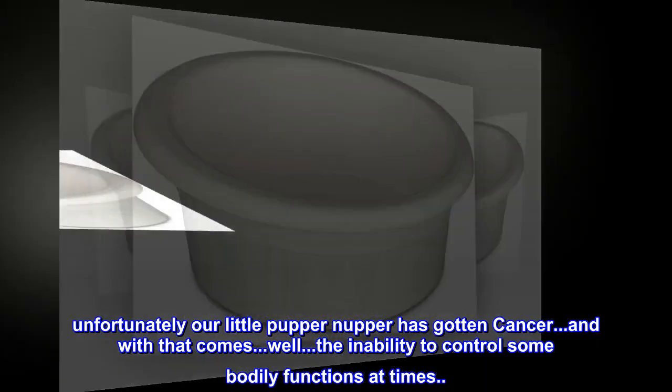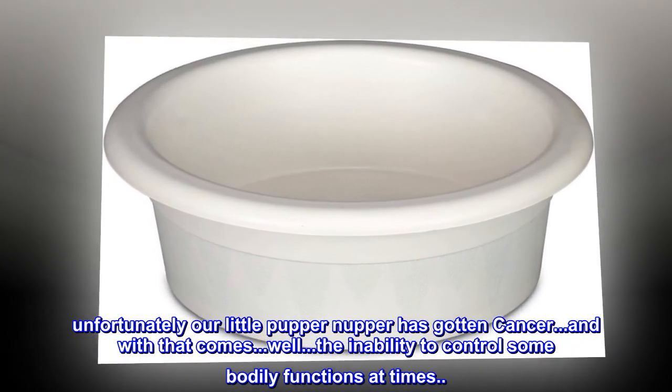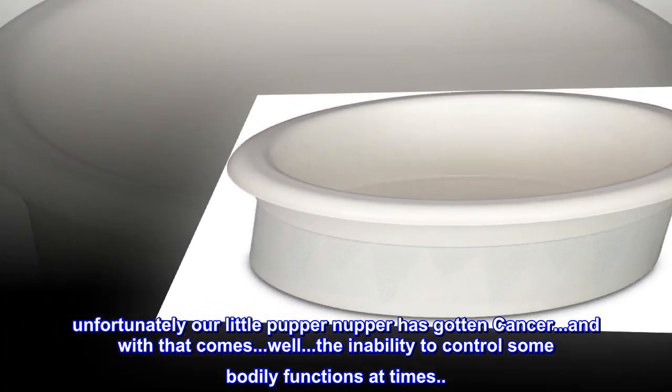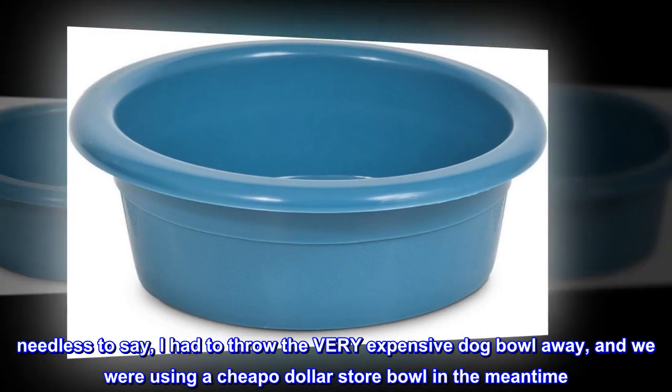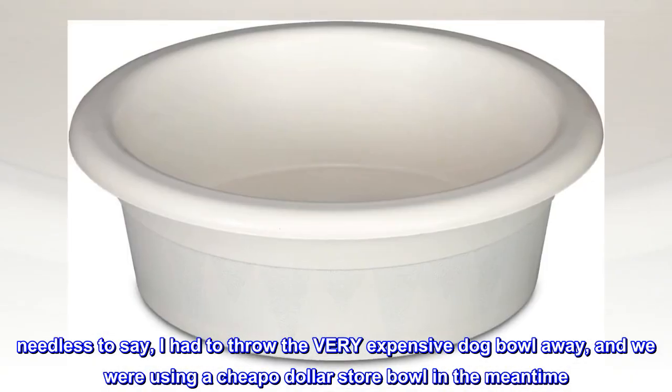Unfortunately, our little pupper nupper has gotten cancer, and with that comes the inability to control some bodily functions at times. Needless to say, I had to throw the very expensive dog bowl away, and we were using a cheapo dollar store bowl in the meantime.